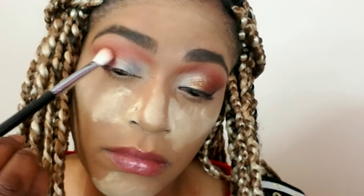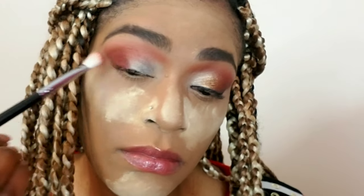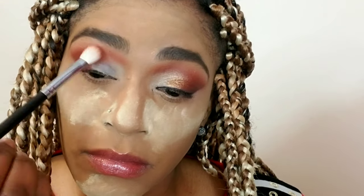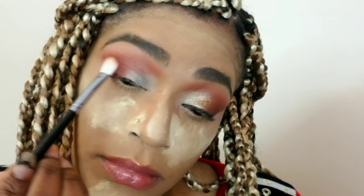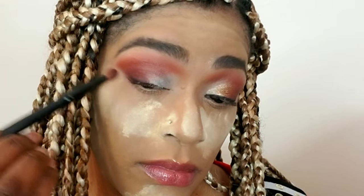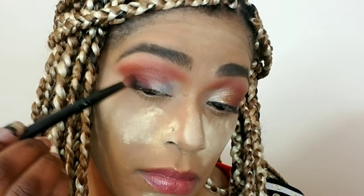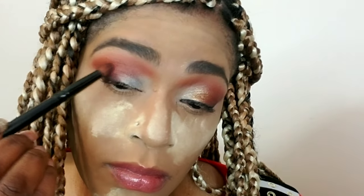Now I'm using a darker brown that has more of a red undertone, and I'm patting that color on the outer corner of my eyes, dragging it slightly underneath the first color I placed down. Then I'm using another brown with more of a cool purple undertone, applying it very close to my lash lines and feathering it out to the tail of my eyes, blending the two together.